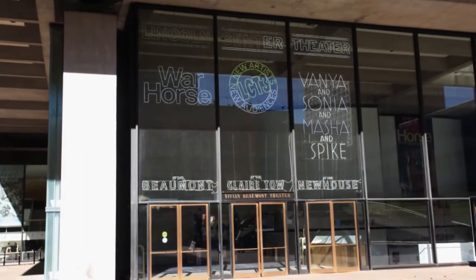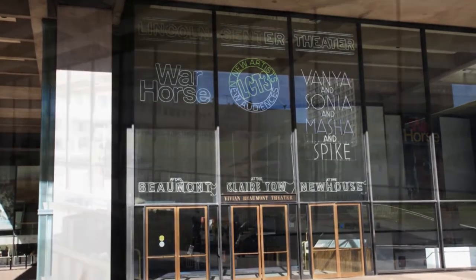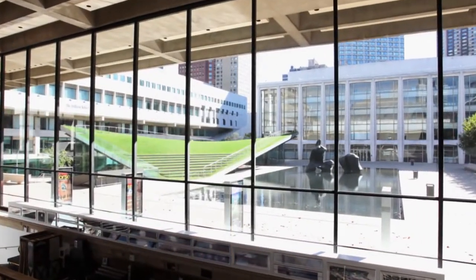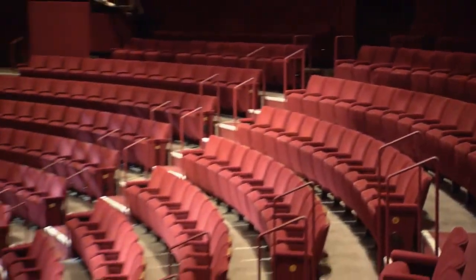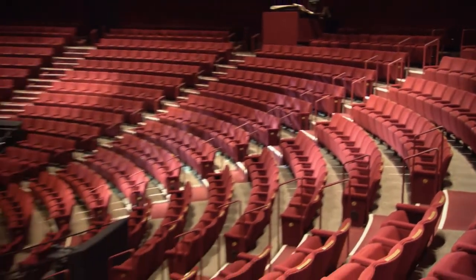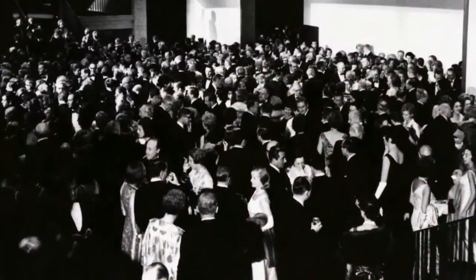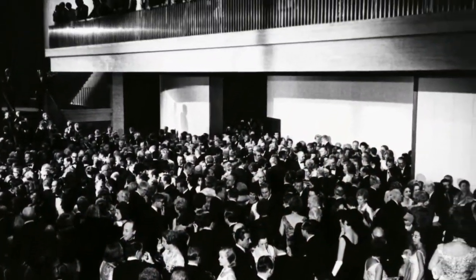The Vivian Beaumont Theater continues to bring distinction not just to Broadway, but to the entire Lincoln Center Plaza. I'm proud that the Beaumont, which was considered so unworkable and was dark for so many months, is lit all the time. I think the Beaumont was the nut to crack, and we cracked it.